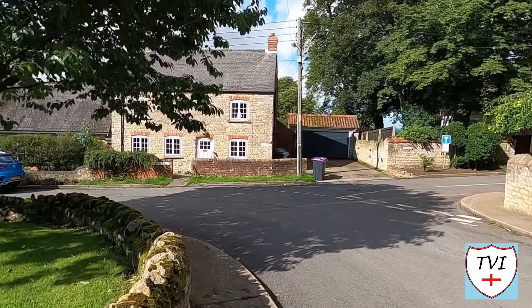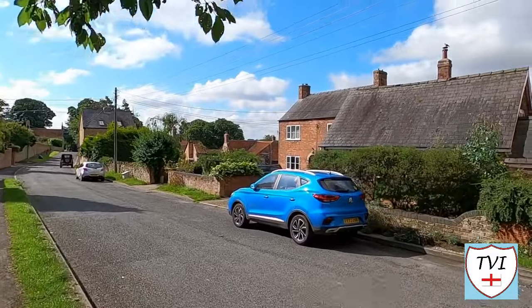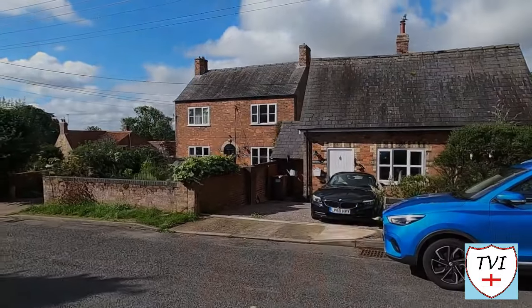I've really only got one more thing to show you — this building right here with a blue car parked outside. I thought it was an old chapel, but no — it says 'Old School' on the wall. Old school indeed.